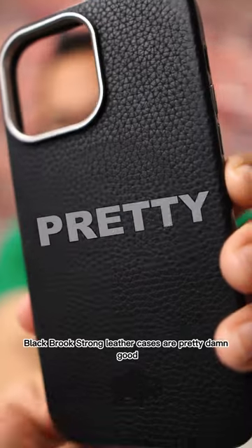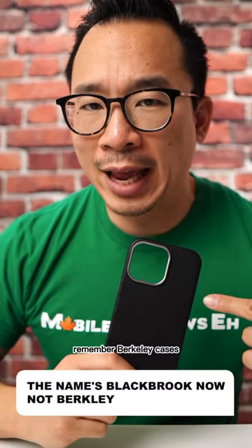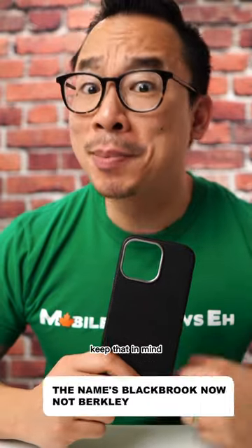Blackbrook strong leather cases are pretty damn good. Remember Berkeley cases? Yeah, they're now Blackbrook, so keep that in mind.